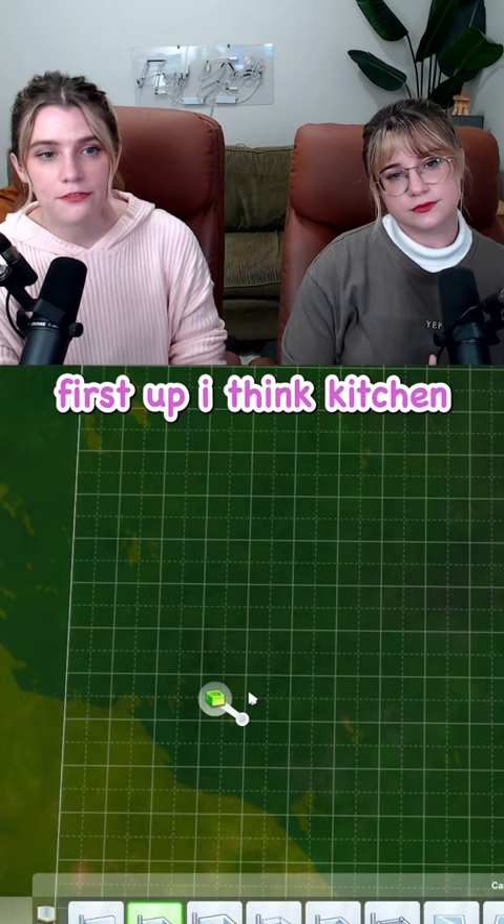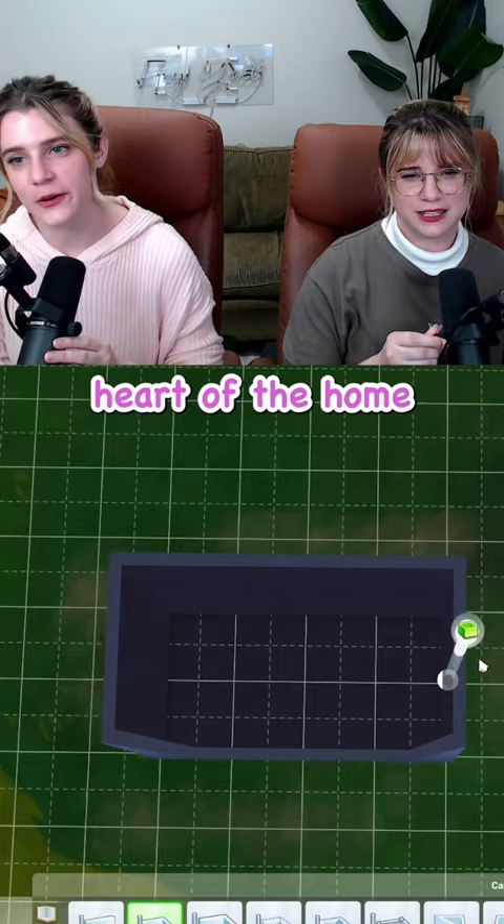First up, I think kitchen. Can you fit everything in a kitchen? It's the heart of the home. The tiny heart of the home.